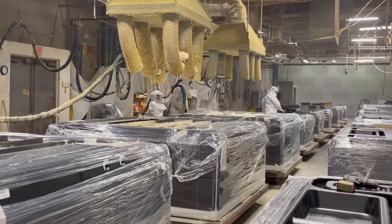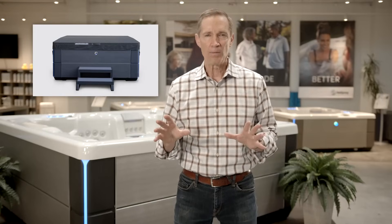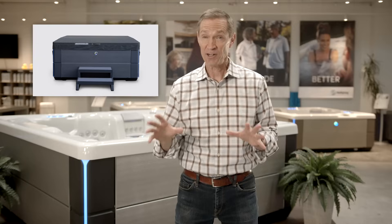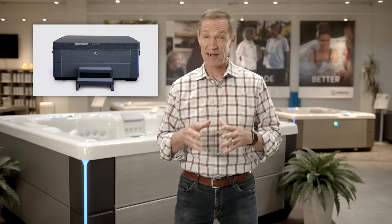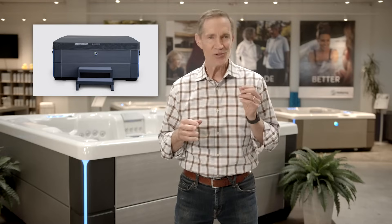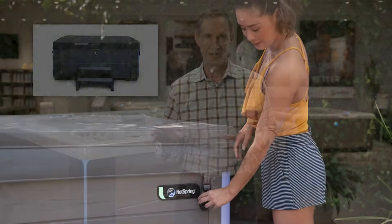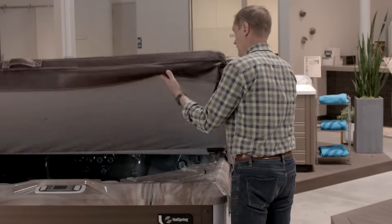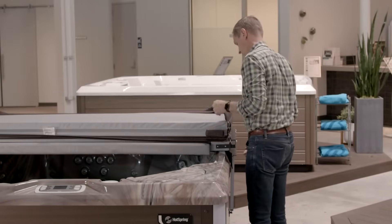Next, unlike almost all manufacturers who purchase their covers from an outside supplier, Hot Spring custom designs and handcrafts their own heat-sealing hot tub covers. You will feel the difference — there is no hot tub cover that fits and seals as well as a Hot Spring cover. Their proprietary cover removal systems are equally critical, engineered to attach to the cover and ensure it safely returns to the proper position to best seal after each and every use.